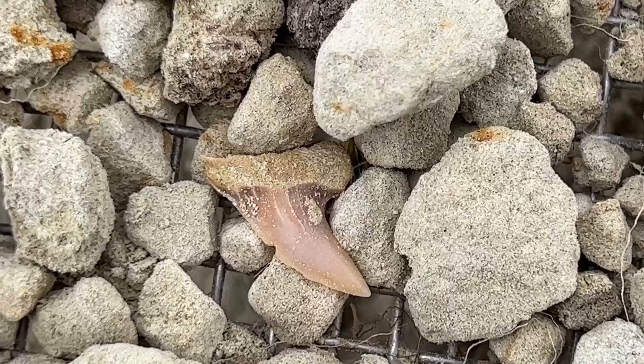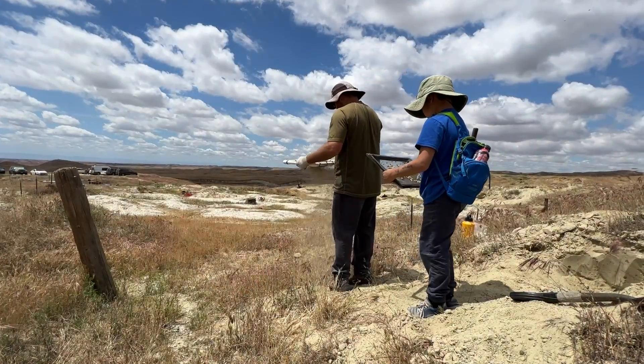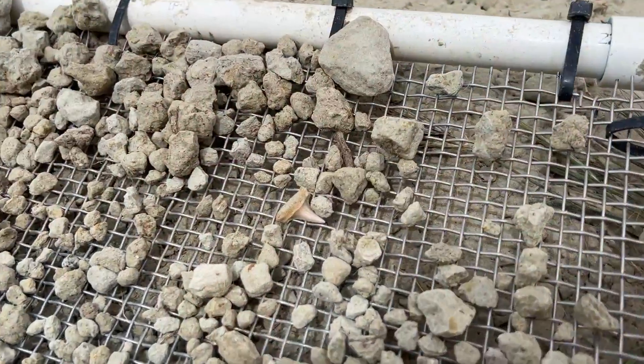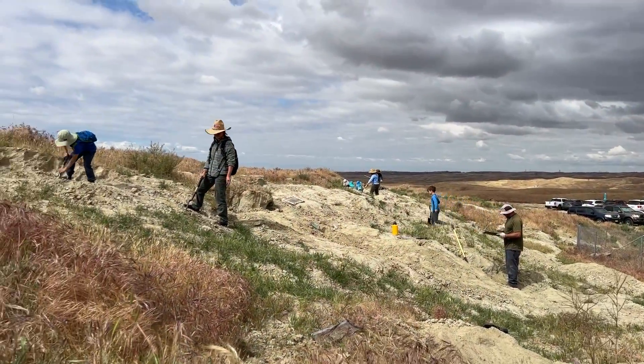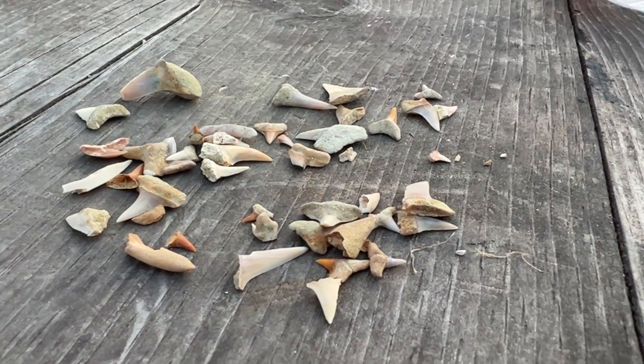What everyone is really trying to find out here is a megalodon shark tooth — it is really big and really old. Every year there are about 20 to 25 megalodon shark teeth found here, but with about 2,300 people coming in to search, that's roughly a 1% chance of finding one. I did not find one today, but I did find a lot of little ones!